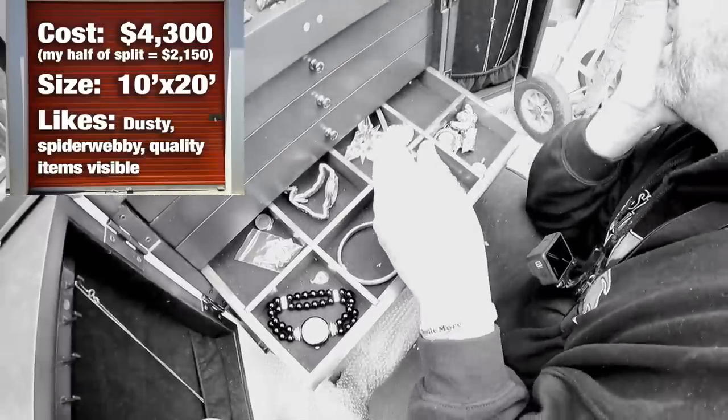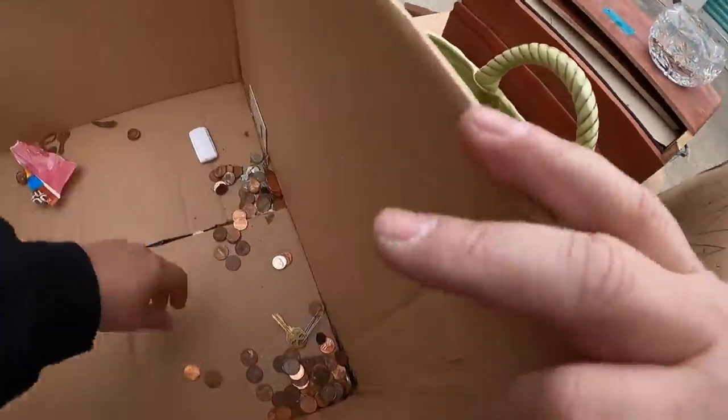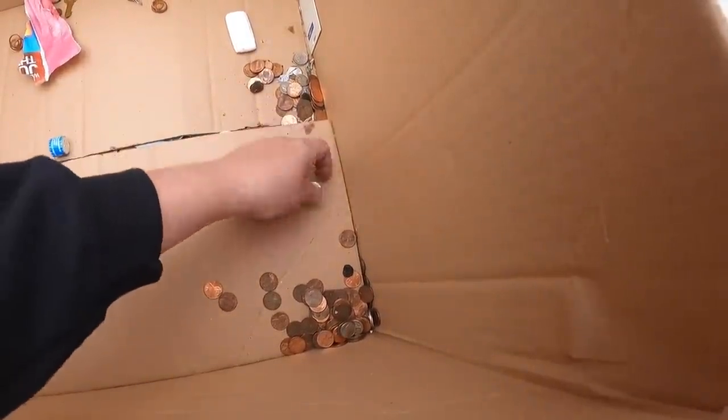Got to the bottom of this box — a bunch of change in here. Put that aside. It's all adding up, guys, all adding up. This is a big profit locker — spent a lot, but we're gonna make a lot.